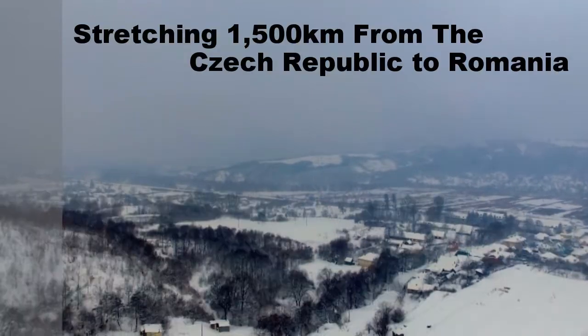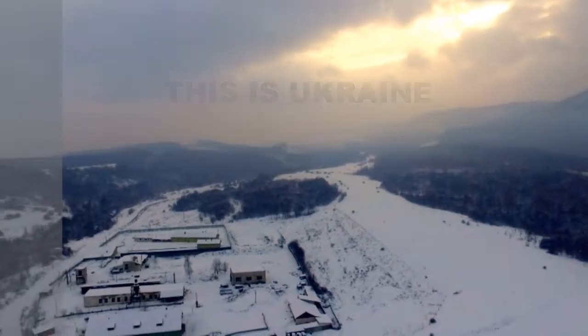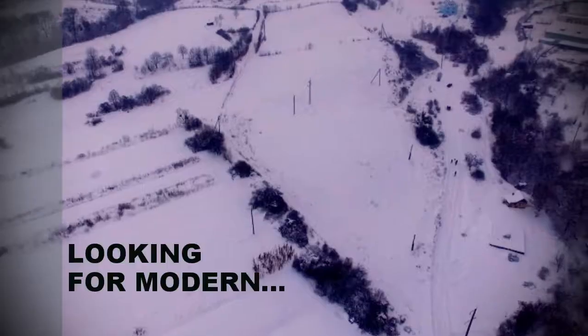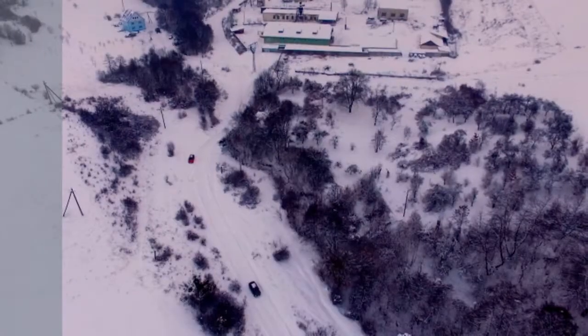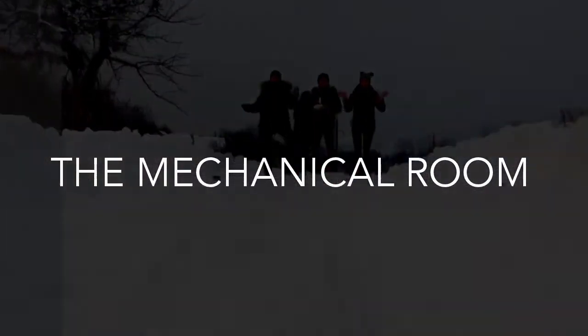Good morning! My name is Oresto. Welcome to BlackRock HVAC's European tour. Today we find ourselves in the Trans-Karpathian region of Ukraine. It's snowing like crazy outside today. It's cold, but we got an opportunity to visit a home with a very modern radiant heating system. Come on, let's check it out.